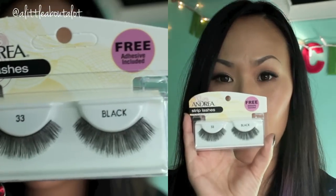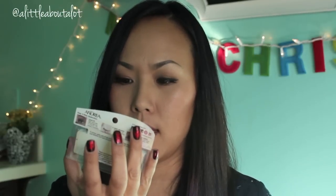Inside mine I got the 33 Andrea strip lashes. These are pretty thick and bushy — they'll be good for like dramatic eyes.